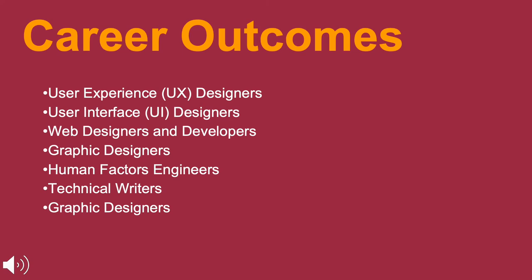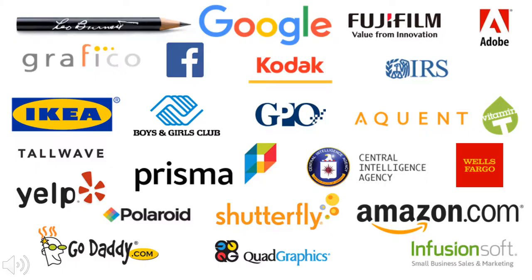Here is a list of some example career paths that students graduating in this field of study go on to pursue. Here are some logos of companies you will definitely recognize — these are some of the organizations that our students are becoming a part of upon graduation.